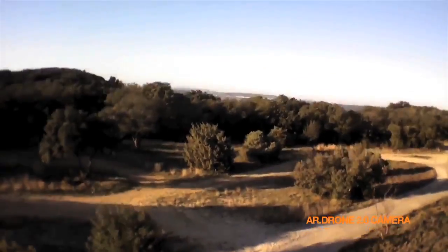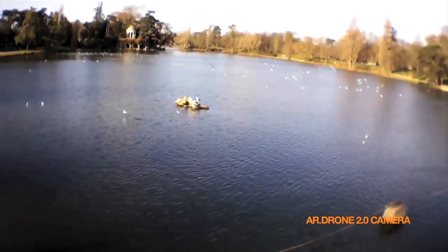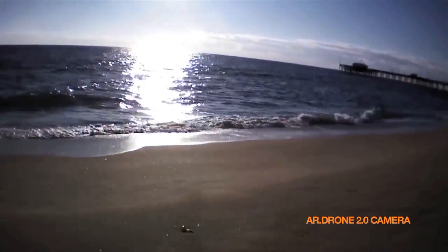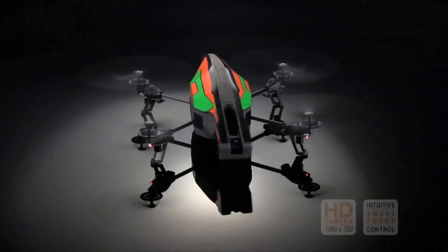Now you can capture video footage and pictures as you are flying. Any shot you can imagine is possible. Program the length, the elevation, and let the AR Drone 2.0 do it for you. Just sit and watch. The AR Drone 2.0.